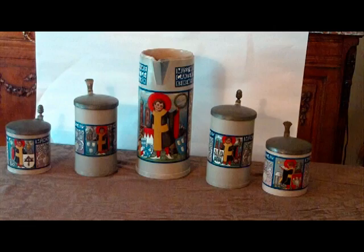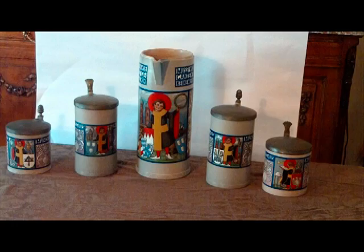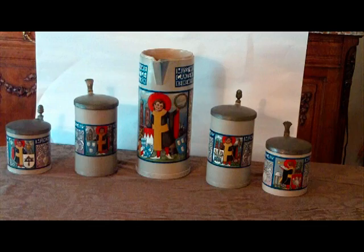The next stein we want to show you is a one-liter, the second from the right in your frame, that shows implements for brewing and vault production. The fourth example is the one second from the left in your frame, that shows a Munich child before an artist symbol. Our last example is the taller stein, or the two-liter stein, that shows a Munich child before a Bavarian flag or pennant and an artist symbol.